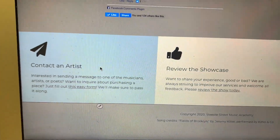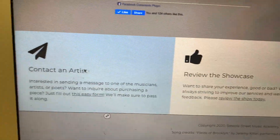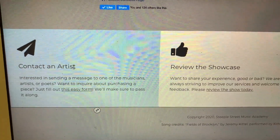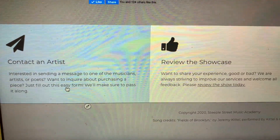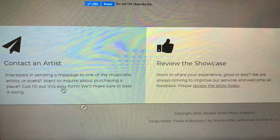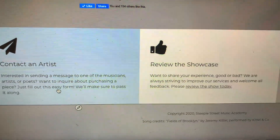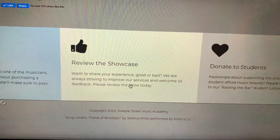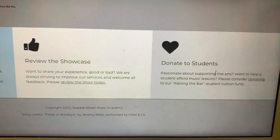At the bottom there are three different forms. If someone wanted to contact an artist — meaning one of the musicians, visual artists, or poets — there's an inquiry form to possibly inquire about purchasing an art piece or just a specific comment to pass along to the artist. There's also a place to review the showcase, and then again a place to donate to students. Another confession: I love building forms. I can't tell you how much satisfaction I get from the functionality of just having working forms on the website.